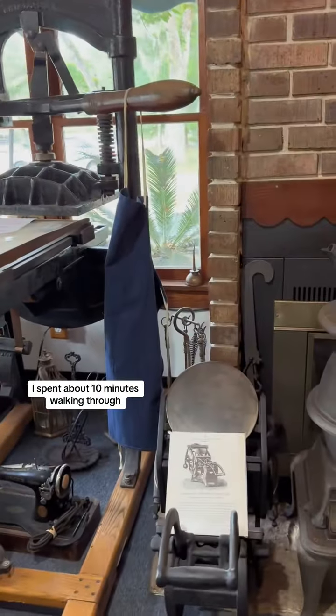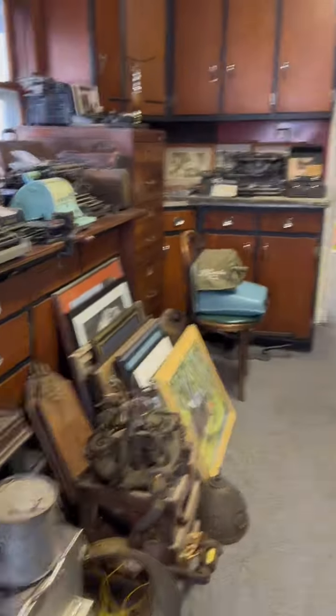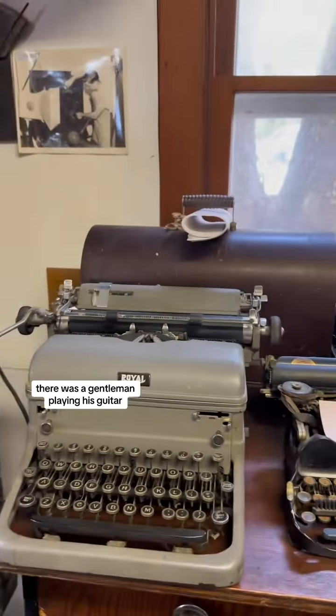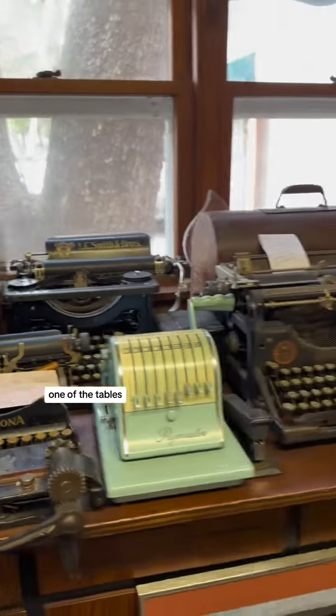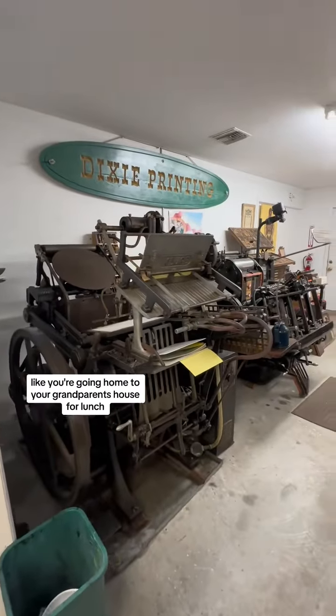I spent about 10 minutes walking through and looking at all the small printing presses, typewriters, and other artifacts of the past. I should have taken some pictures to make cards, but I just didn't think of it. There was a gentleman playing guitar at one of the tables — it was a really homey-feeling kind of place, like going home to your grandparents' house for lunch.